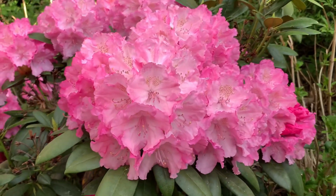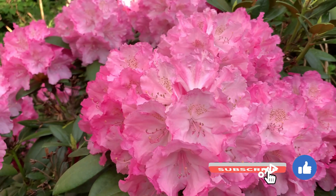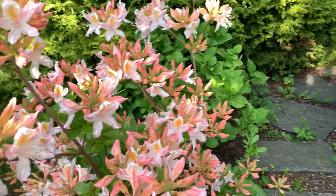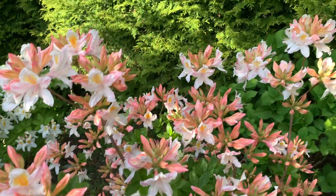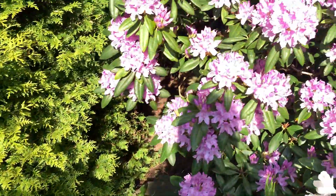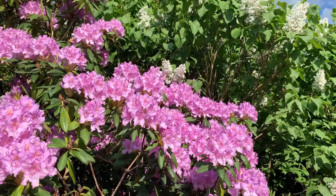Rhododendrons are also known as rose tree because they often produce flowers in trusses, just like some types of roses. Rhodo is the Greek word for rose and dendron for tree. The color of the flowers can be white, pastel, orange, golden, red, pink, or purple. Most types of rhododendrons produce fragrant flowers.